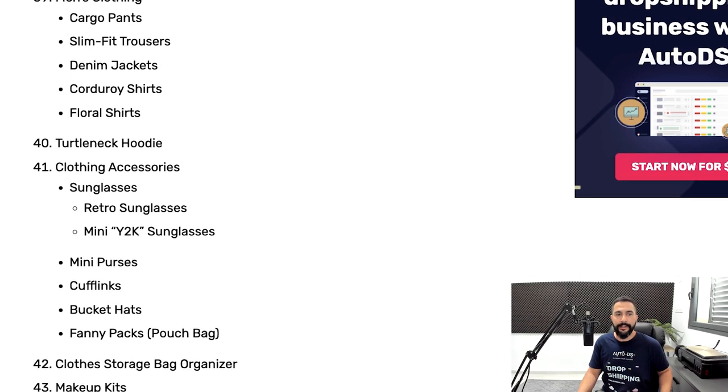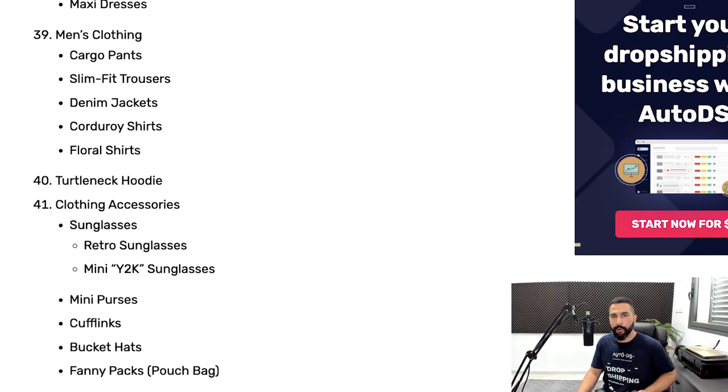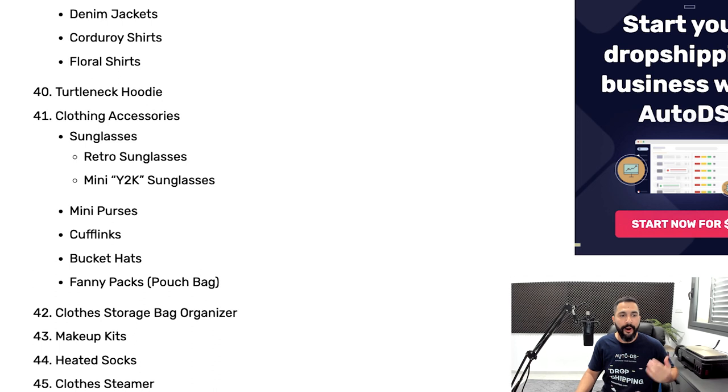For men's clothing, the best micro-niches are cargo pants, slim fit trousers, denim jackets, corduroy shirts, and floral shirts. Number 40 on our list: turtleneck hoodies. Then clothing accessories — sunglasses broken down into retro sunglasses and mini Y2K sunglasses, mini purses, cufflinks, bucket hats, and fanny packs. Also: clothes storage bag organizers, makeup kits, heated socks, and clothes steamers. That wraps up the best fashion products and fashion accessory products.